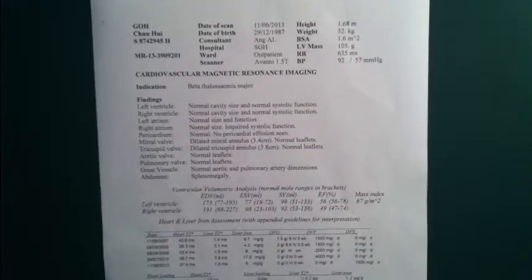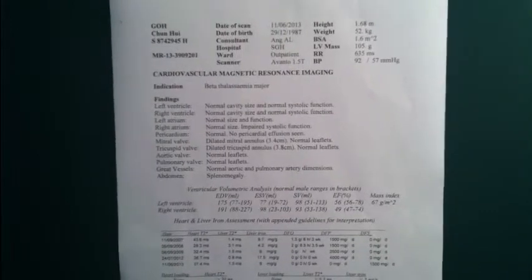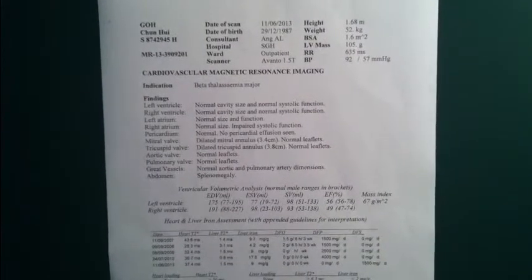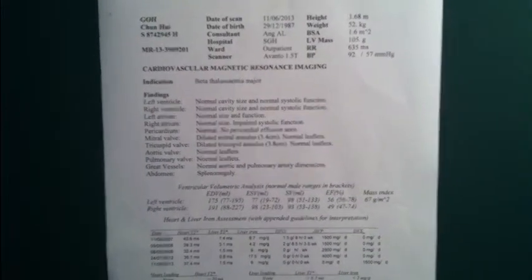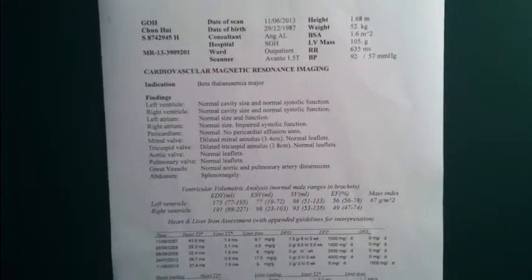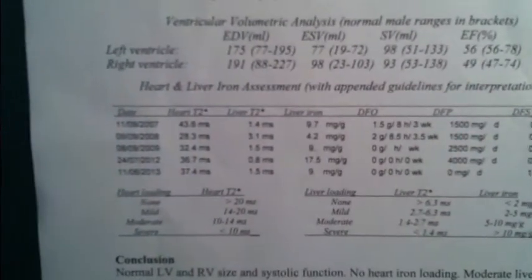So if you did check out my previous update video, I shared about my latest ferritin level, which was 2200, reduced from 2500. Not only has it been reduced, but together with it, it dragged down my latest liver iron level in the MRI result.